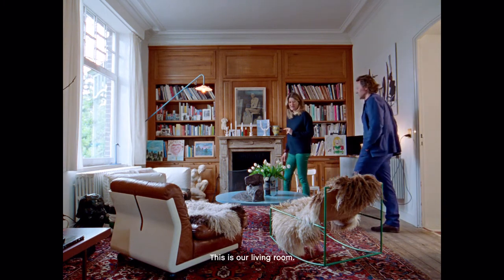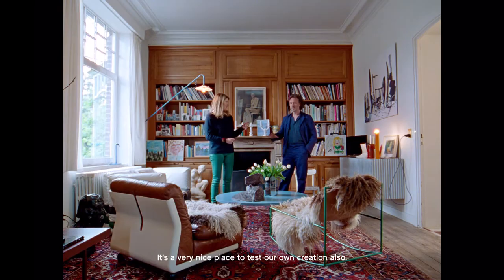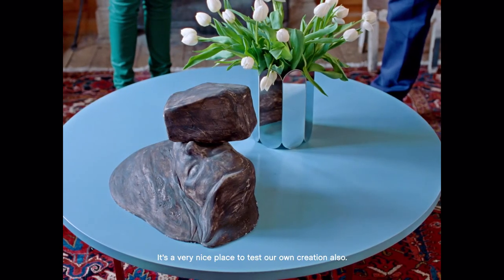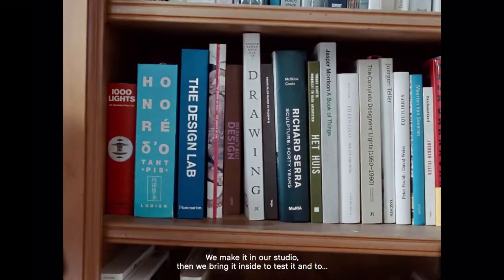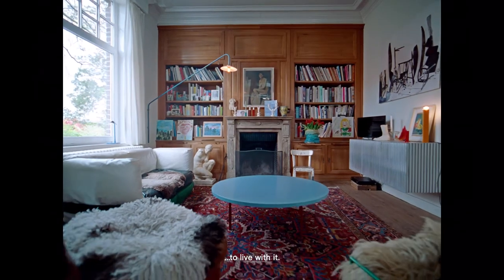This is our living room. It's a very nice place to test our own creations. We make them in our studio, then bring them inside to test and to live with them.